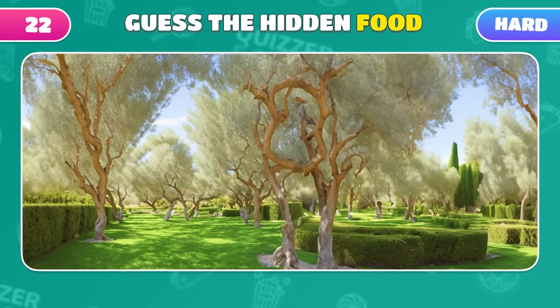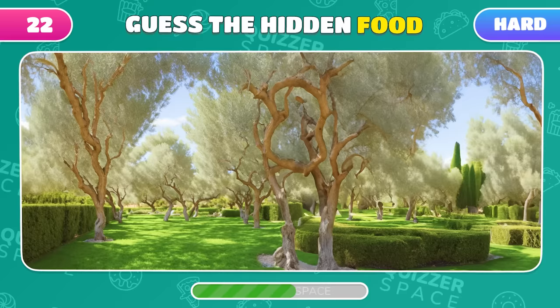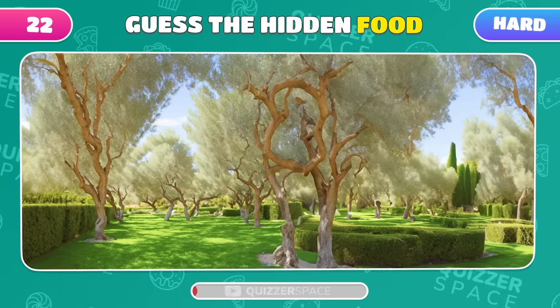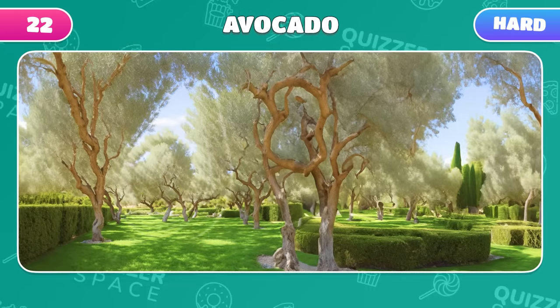Another optical illusion challenge! Guess the food hidden in this green garden! Correct! It was an avocado!